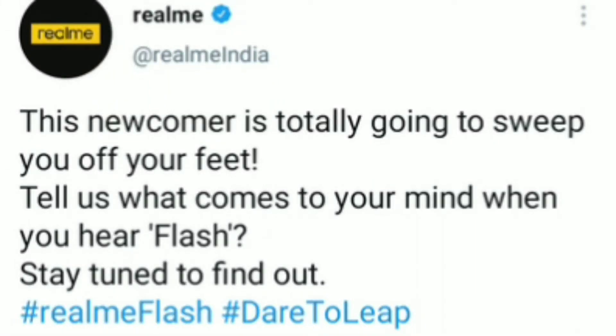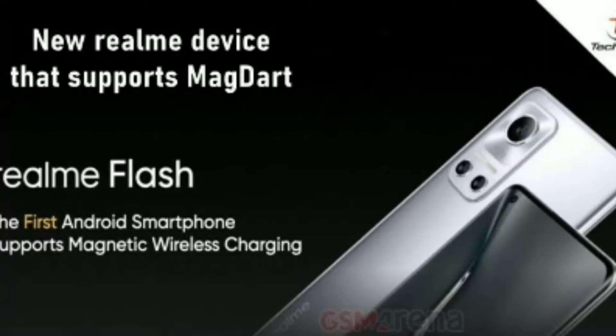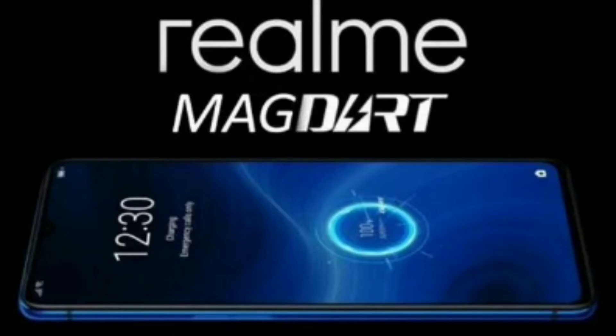As hinted in the tweet, Realme is gearing up to release a new phone. The new smartphone is called Realme Flash and it will debut Realme's MagDart wireless magnetic charger, first time in the Android realm. Similar to Apple's MagSafe tech, Realme MagDart will clip onto the back of the device and pump out an undisclosed amount of power.